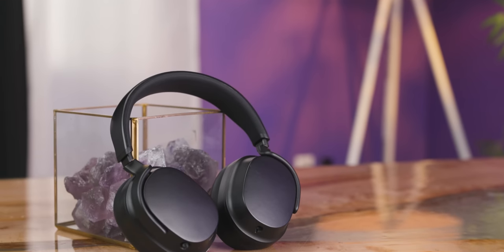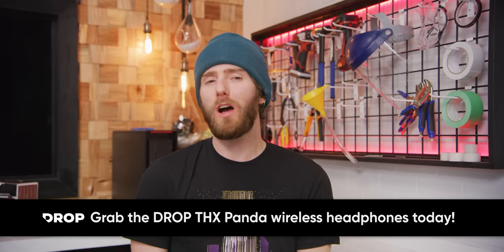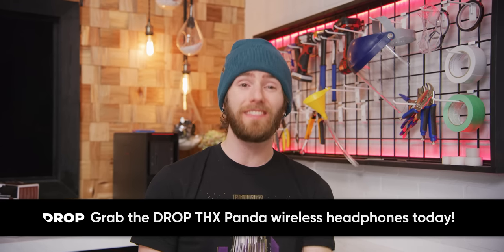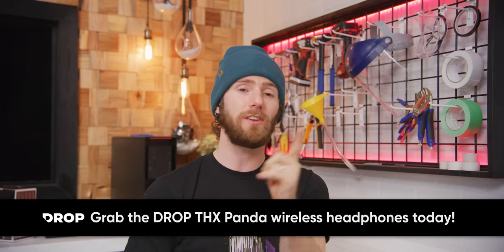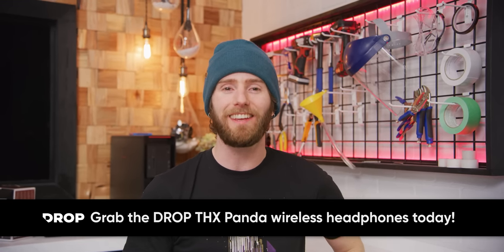Drop and THX came together to create the Drop THX Panda Wireless Headphones. Audio quality is no longer reserved for folks with wires — they claim they're the world's most distortion-free wireless headphones, and from my experience that actually sounds pretty darn believable. These things are sick. They're closed-back headphones, so you won't be dealing with any distractions, and they use THX's AAA amplifier technology. They boast 30 hours of wireless life, dual microphones, Bluetooth connectivity, compatibility with digital assistants, and you can even get a detachable gaming mic. They weigh just 375 grams, and you can check them out at the link in the video description.